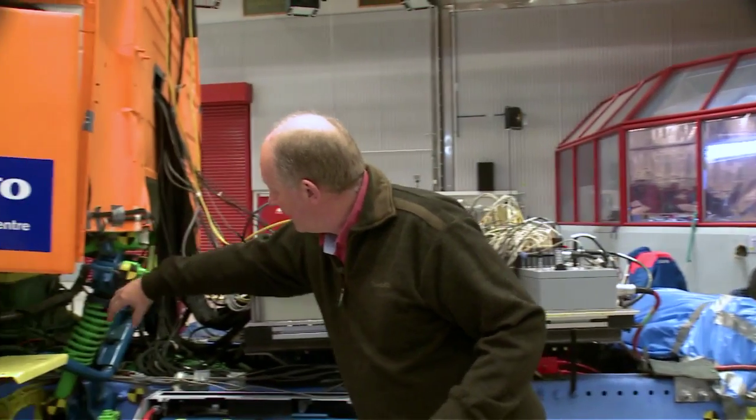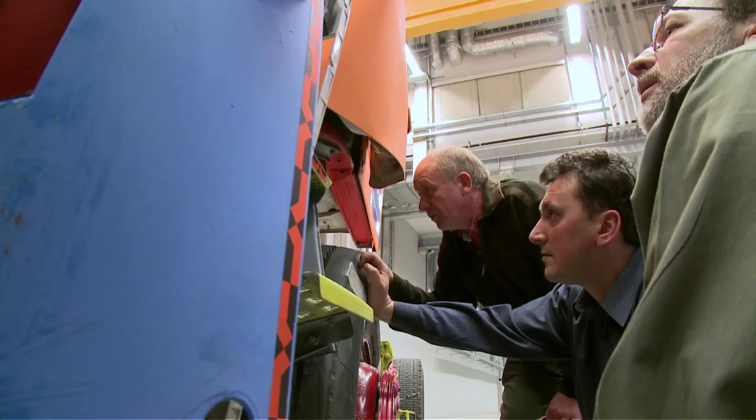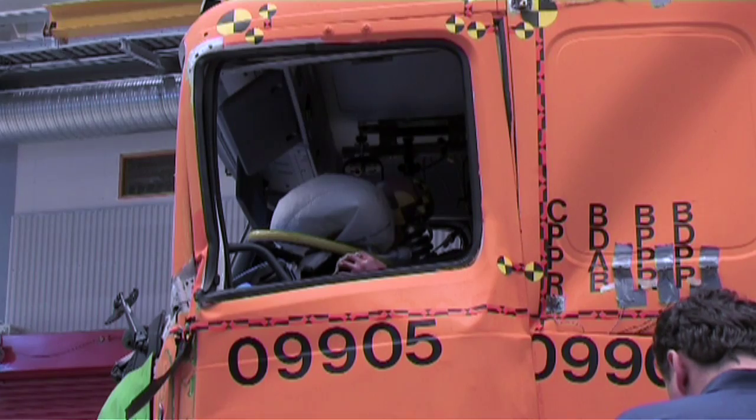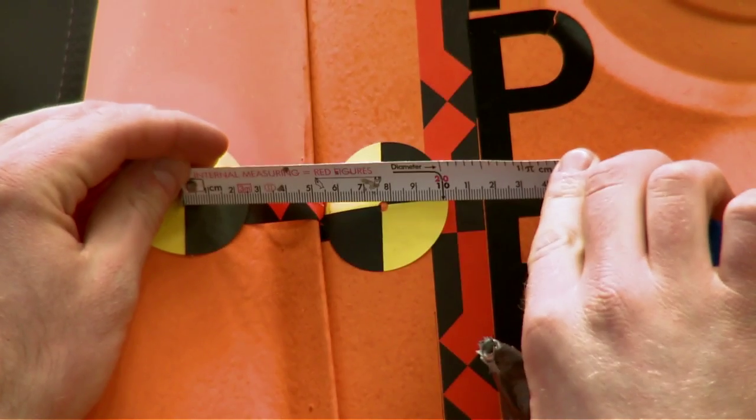Directly after the test, the engineers make their way to the truck to see how well it has withstood the collision. However, many weeks of analysis remain before their evaluation is complete.